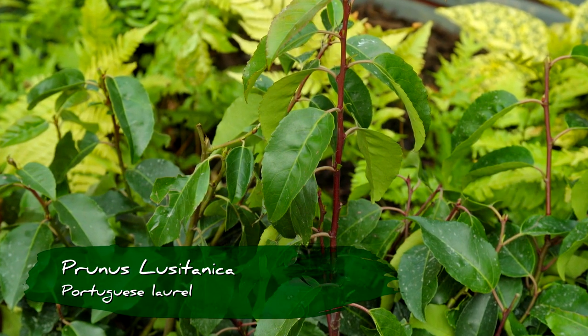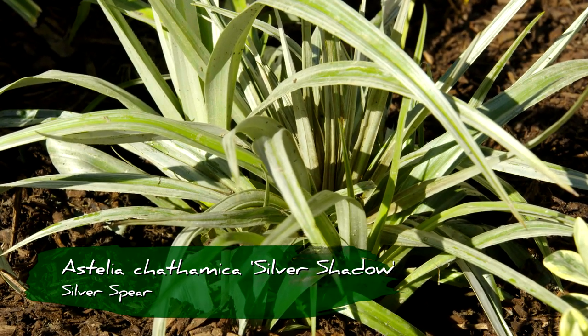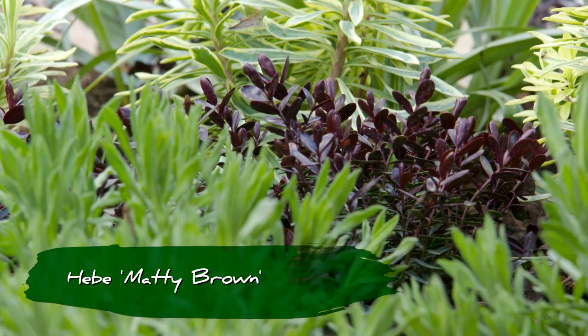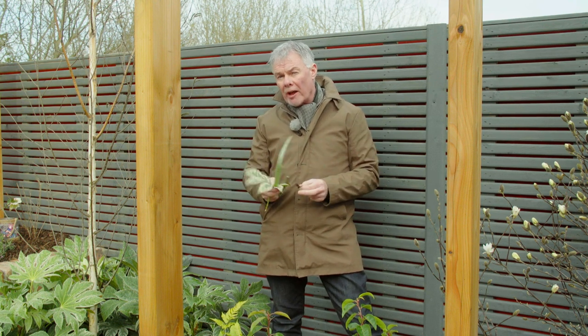The likes of the Portuguese laurel, a great hedging plant. The likes of the Astelia, Silver Spear — beautiful plant with sword-shaped leaves. And then of course green doesn't even mean green. You can have interesting Hebes with purples and again you've got them all year round. So just to remind folks out there, you can actually achieve all this colour and interest without a single flower in the garden.